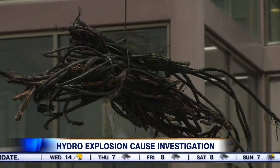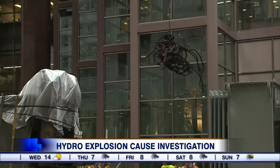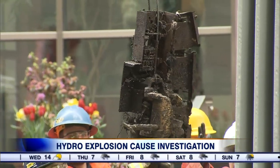We realized it was probably scary for a lot of the people in the office towers around here. We've also learned there are 1,100 of these underground vaults in Toronto. Most are located in the downtown core, but some go as far north as Yonge and Lawrence.